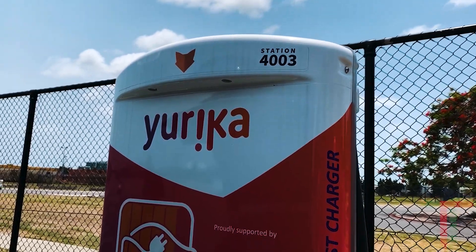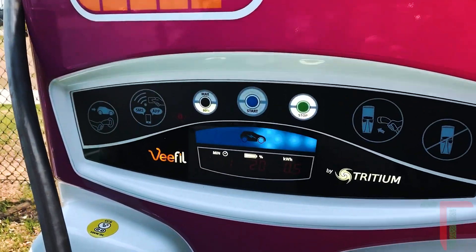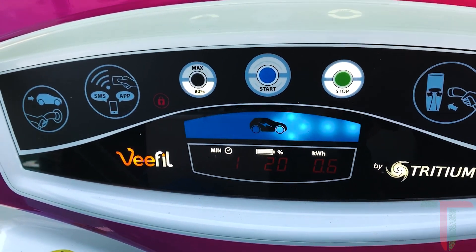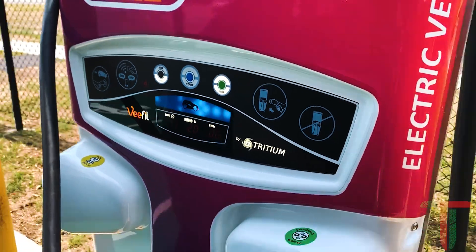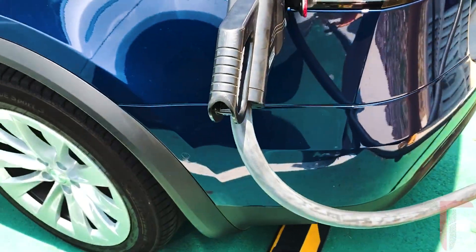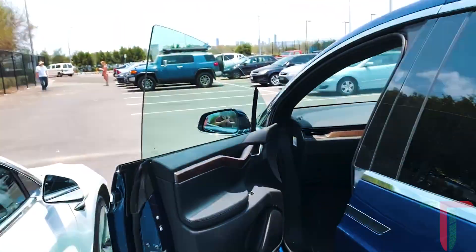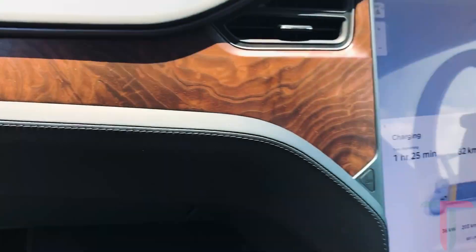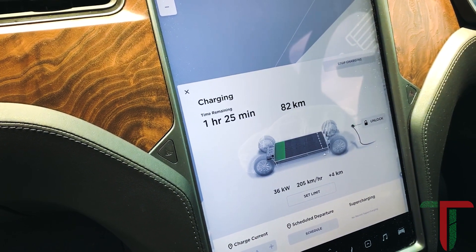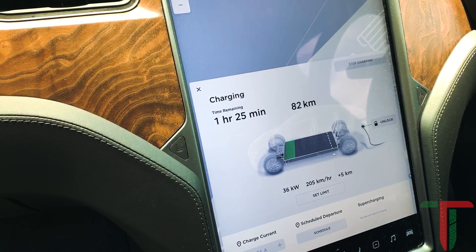We've activated station 4003. You can see on the display here the car has 20%. We've been on this charging session for one minute and it's delivered 0.6 of a kilowatt hour of power to us. We've got the CCS Type 2 into our adapter barrel. The car is showing the current rate of charge is 36 kilowatts, getting us about 200 kilometers an hour of range.